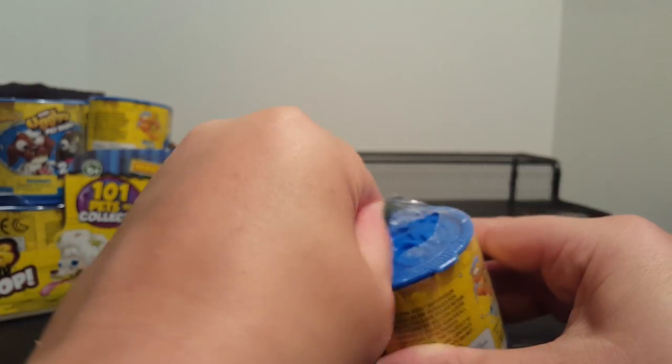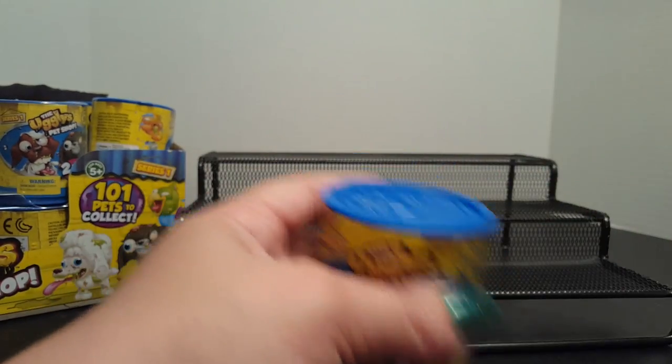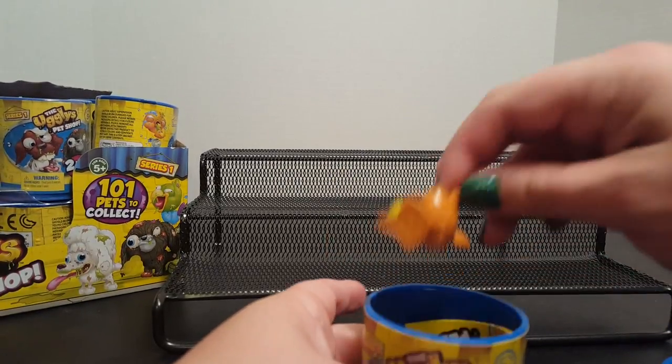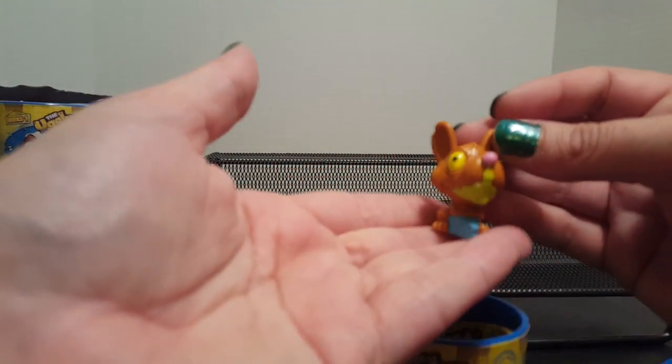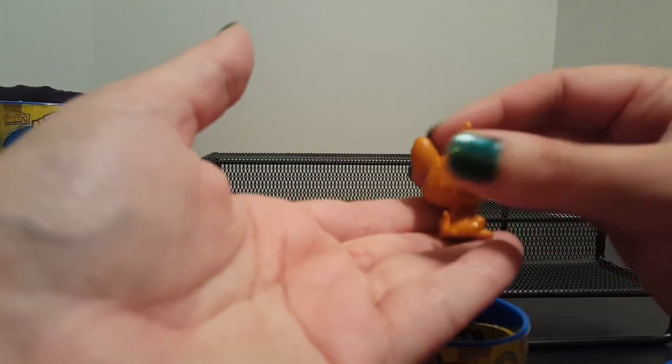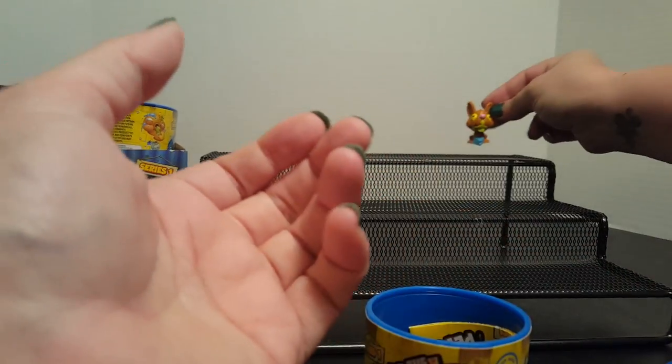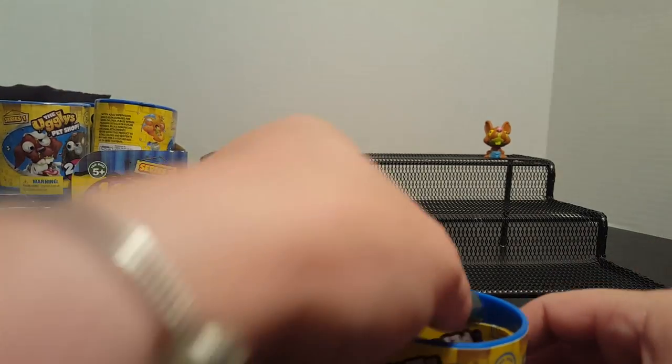Jay's gonna be off to the side checking the checklist to see what we have and what we don't. Our first one — we have the Rotten Rat! It's a new one with its little blue cheese.